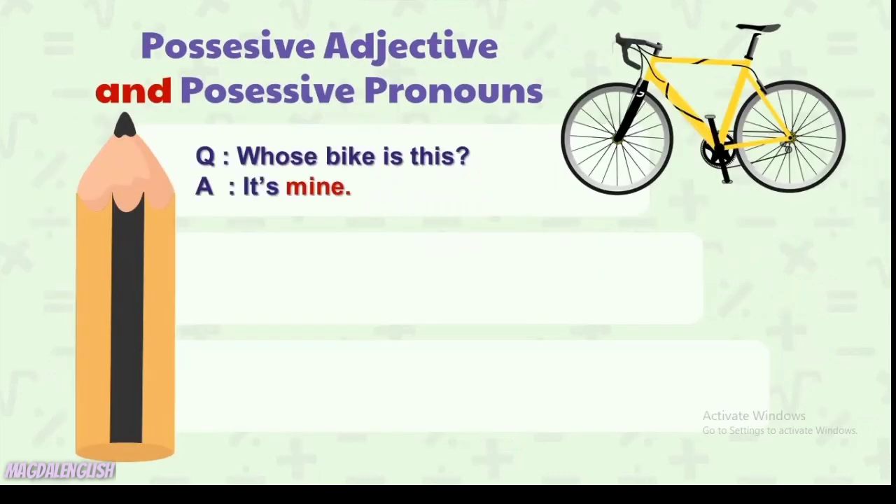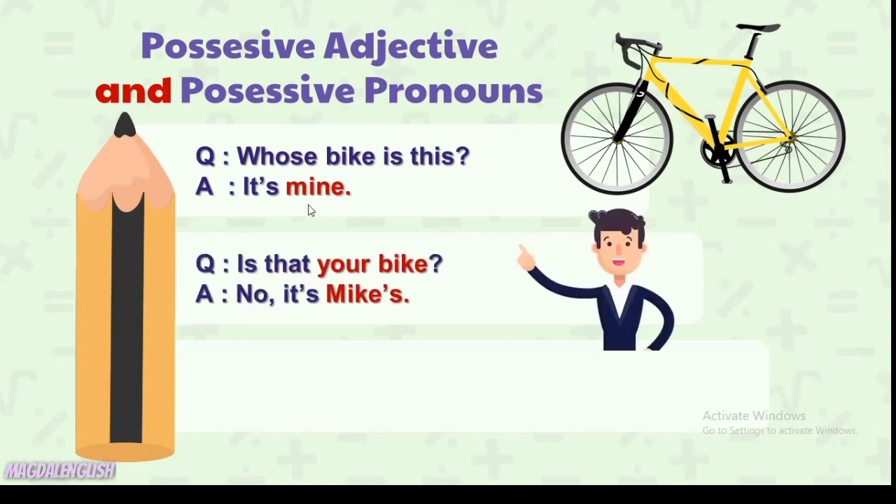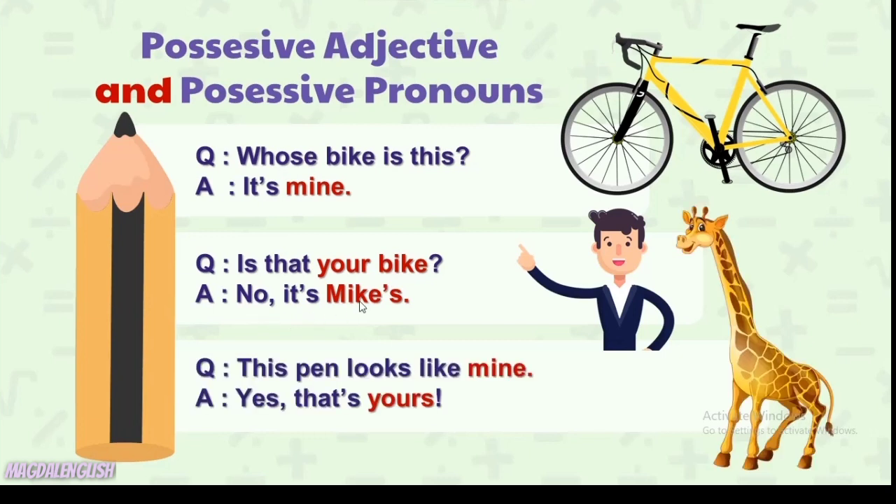'Whose bike is this? It's mine.' — Sepeda siapa ini? Ini milikku. Kita menyebutkan 'mine' karena kita sudah tahu benda apa yang ditanya. 'Is that your bike? No, it's Mike's.' — Apakah itu sepedamu? Bukan, itu milik Mike. 'This pen looks like mine. Yes, that's yours.' — Pena ini terlihat seperti milikku. Ya, itu memang milikmu.